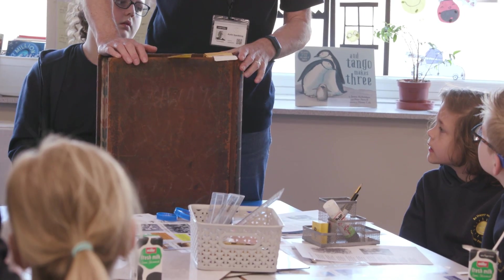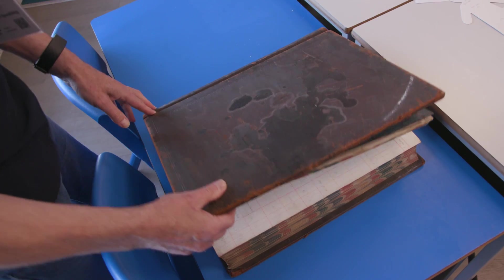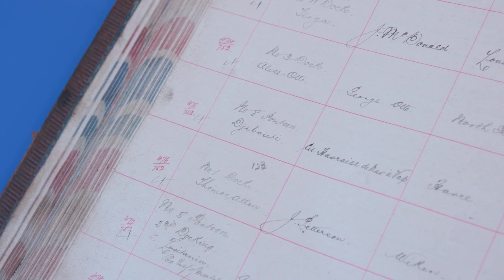We were looking to get our hands on a book first used from 1899 when Smith's Dock was founded. What it did was list what the ship was, what the repairs were, and who the owner was. On average, they had 10 ships a week into the dock for repair.